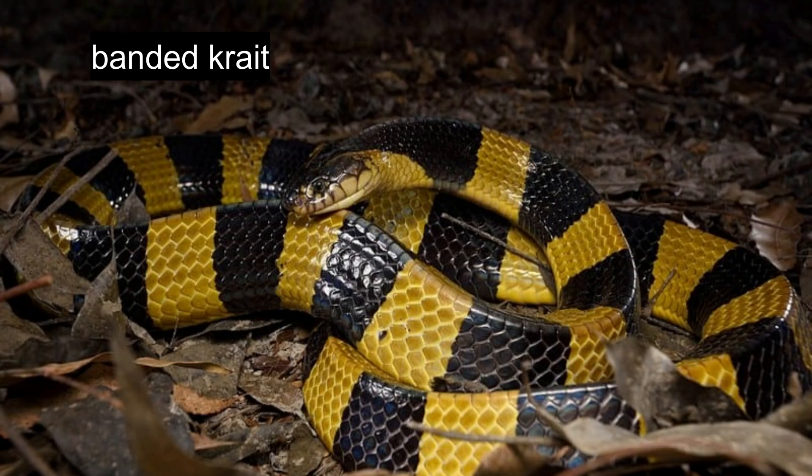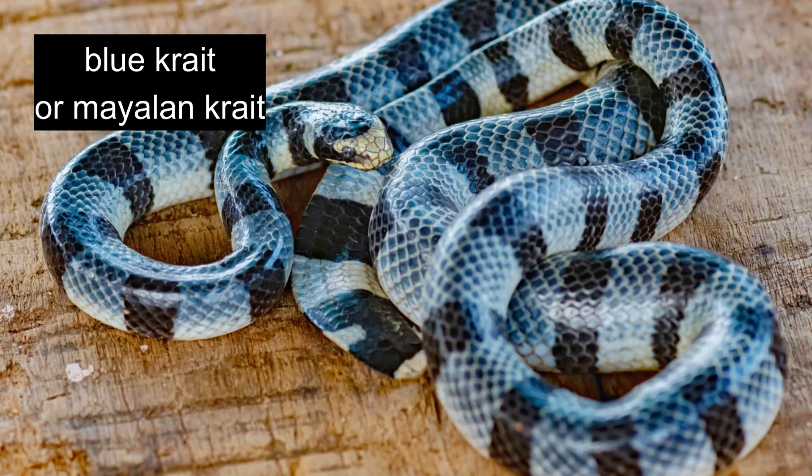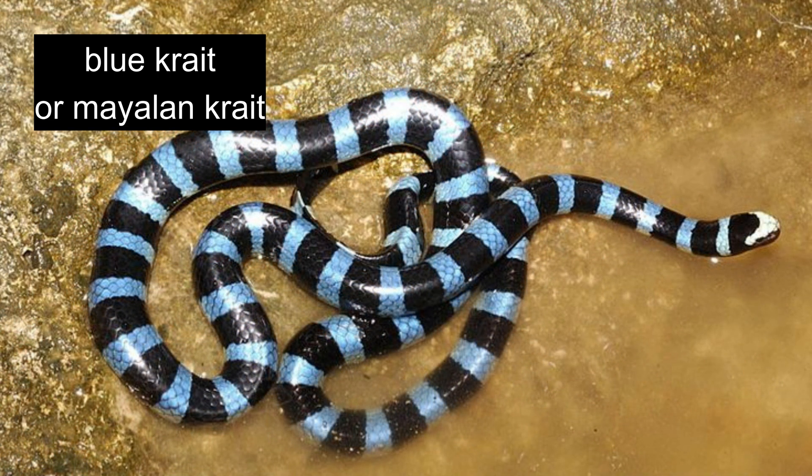Also known as the blue krait, the Malayan krait lacks the distinct triangular body shape of its banded relative. The body features alternating black and white bands, sometimes blue, with the first crossband connecting to the dark head coloration. Some specimens display black-flecked white scales, while others show pale yellowish white bands alternating with black. The white belly lacks the dark banding that extends to the underside in banded kraits. These ground-dwelling serpents prefer areas near water sources with high humidity levels and are common throughout much of Thailand.